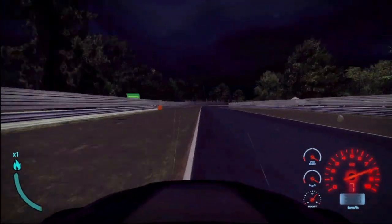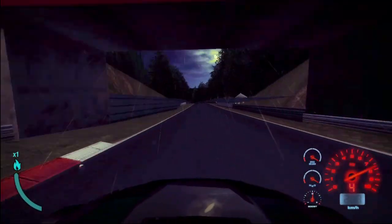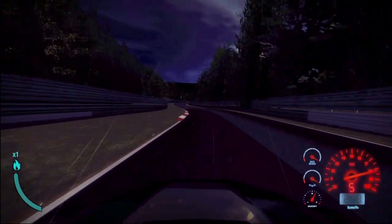Just a little lift, turning in, and then straight onto the brakes. Down to third gear, Arenberg-Kurbe. A second of relaxation and now down to the foxhole.